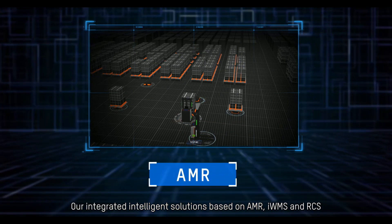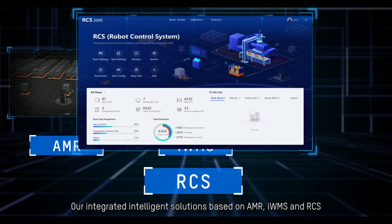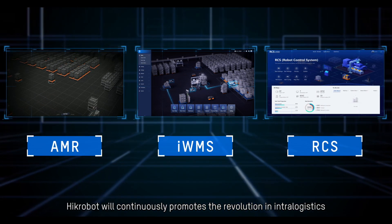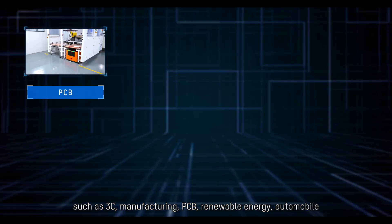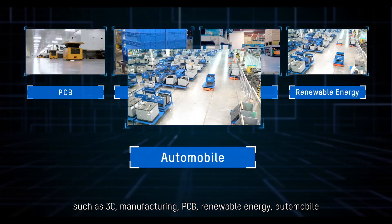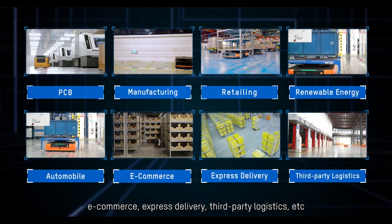Our integrated intelligent solutions based on AMR, IWMS, and RCS have been applied in multiple industries. HIC Robot will continuously promote the revolution in intralogistics across industries such as 3C manufacturing, PCB, renewable energy, automobile, e-commerce, express delivery, third-party logistics, and more.